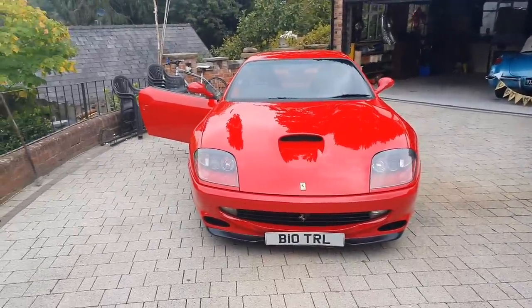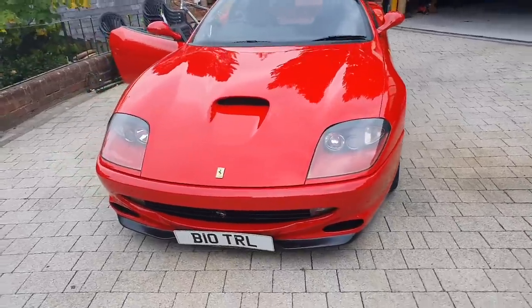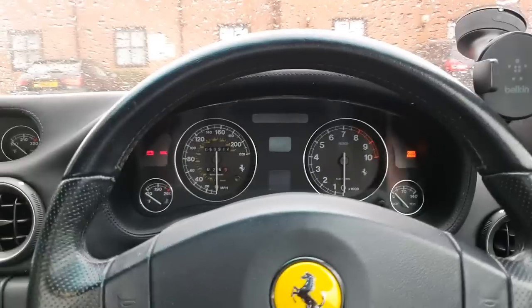And hello to the Ferrari 550 Maranello. What a stunning piece of kit. This used to belong to Hammond and I'm going to drop it off at his place tonight. What a great way to wake up in the morning.